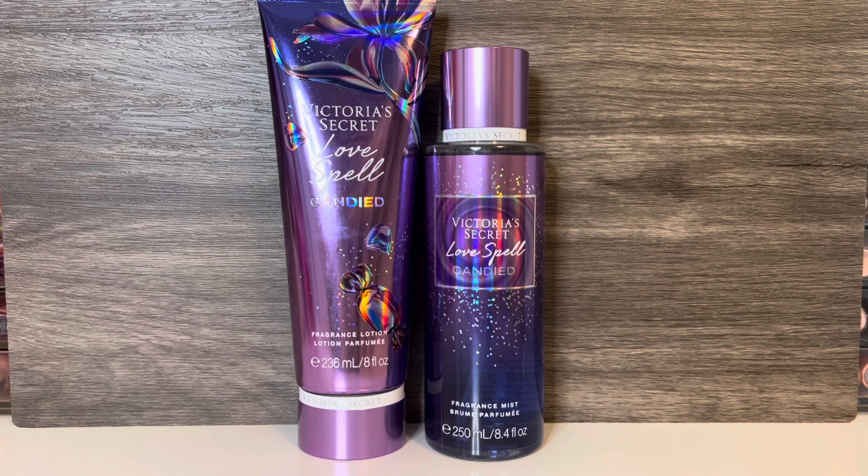For the Love Spell Candied lotion, unfortunately it has the same weird opening as the fragrance mist. It feels pretty floral, and when it dries it has a bit of the candy sweetness, but not as much as the mist, and I don't really pick up on the powdery cherry.